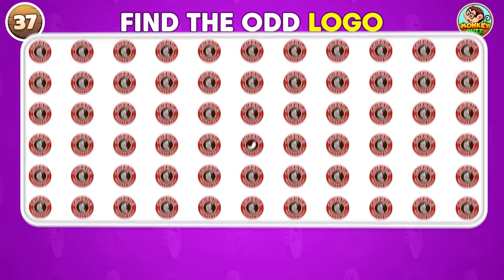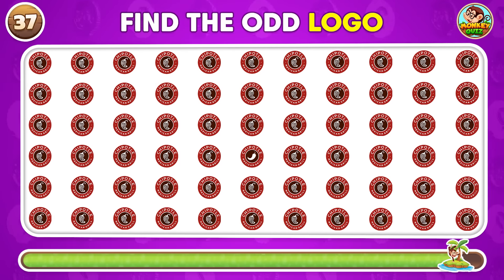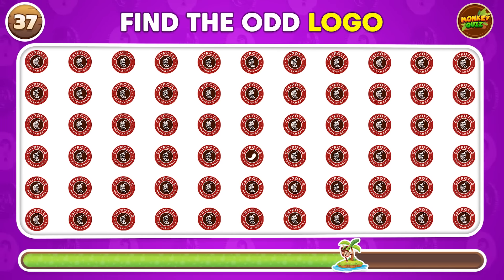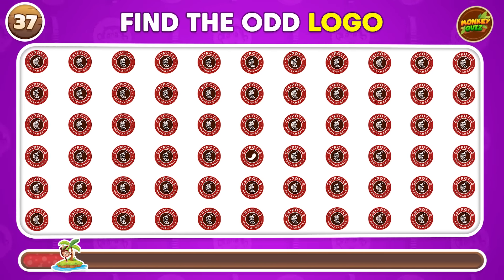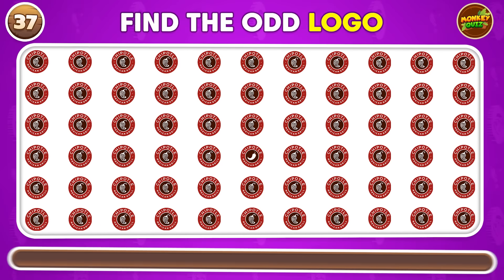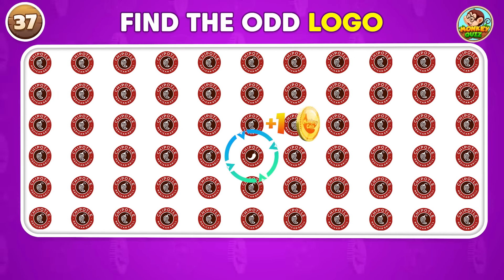Which of these logos is the outlier? You can find the outlier right in the middle.